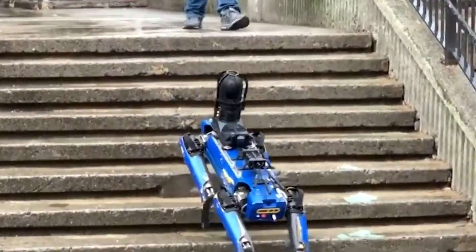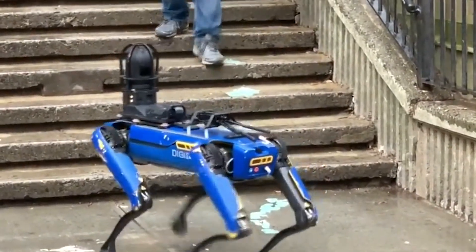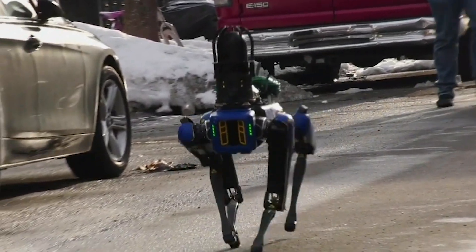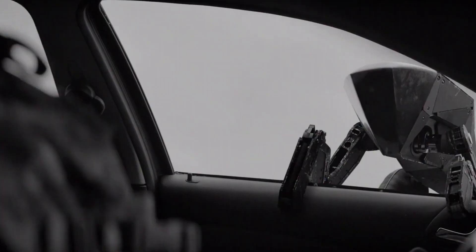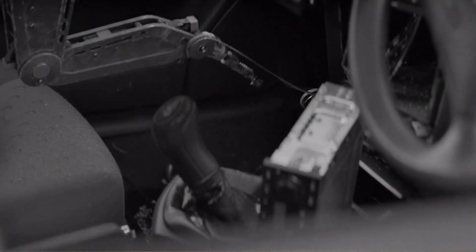They're equipped with a host of AI-enabled surveillance devices, alarming privacy activists, and they do terribly on social media because they bear an uncanny resemblance to the world-ending machines featured in Netflix's dystopian satire Black Mirror.